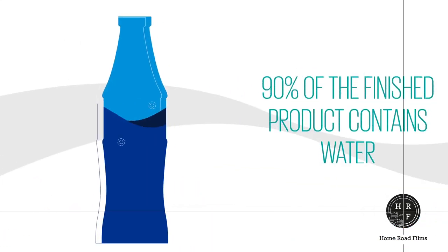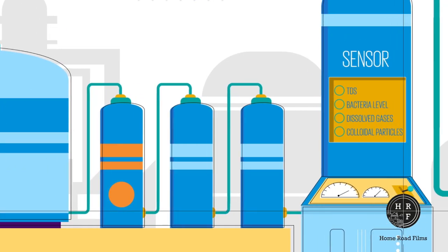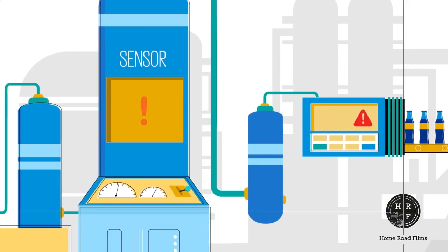Water makes up more than 90% of the finished product and is thus a key ingredient. The water health check is done by sensors. If sensors malfunction, then this is a direct risk to human health.